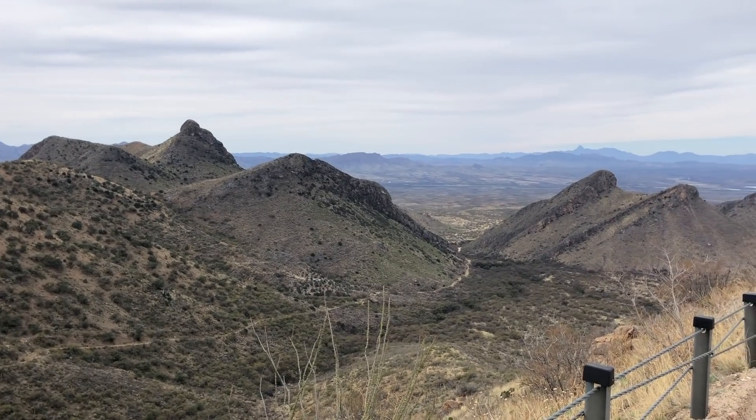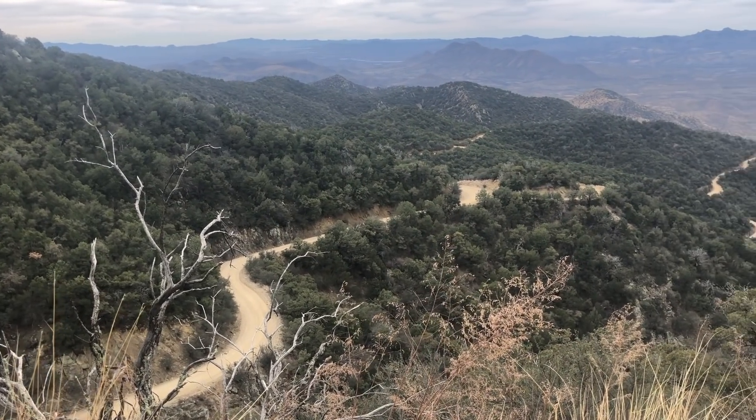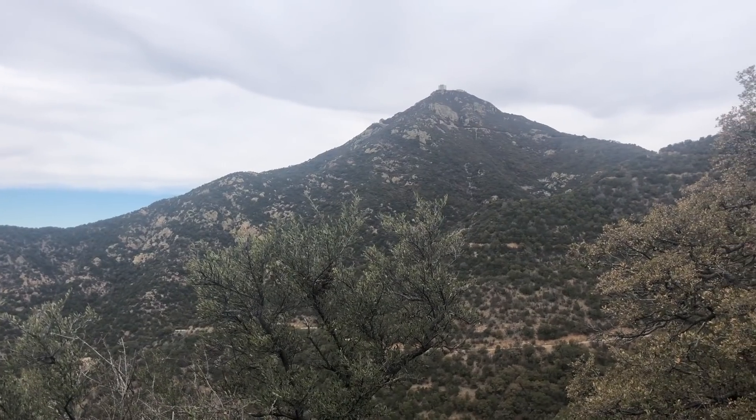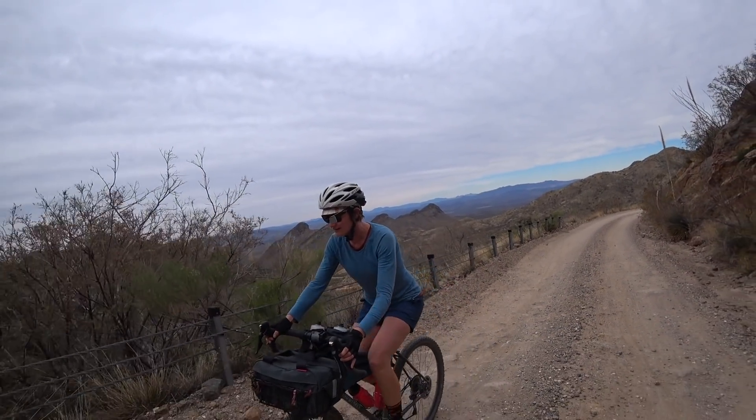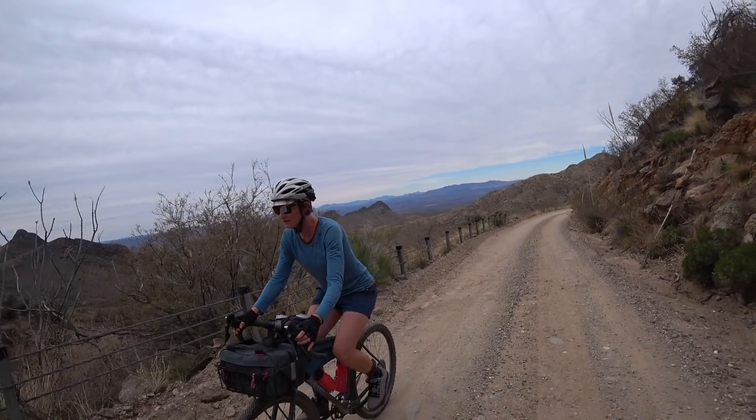Hey there, today we're gonna do a pretty ridiculous climb. We're gonna go up hopefully to the top of Mount Hopkins where the observatory is. It seemed like a good idea at the time but it's a little chilly today. I'm glad for the clouds because there's no direct sun, which would be really hot, but on the other hand it's windy and cold. It's a relatively short ride — only 13 miles to the top — but we're gonna climb somewhere between 4 to 5,000 feet, and it tops out at about 8,500 feet.